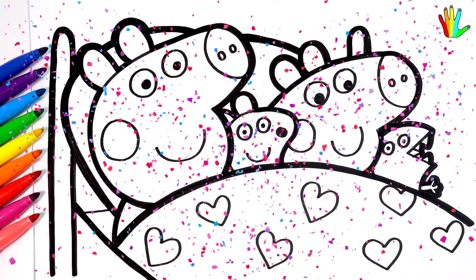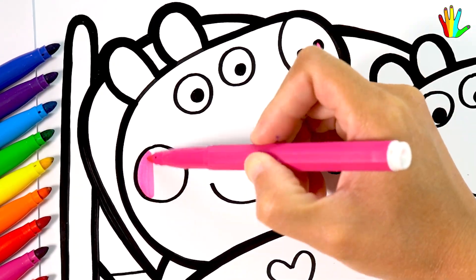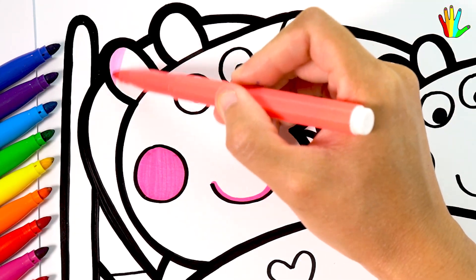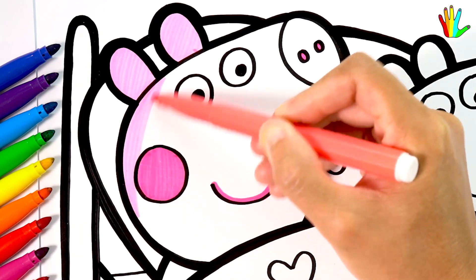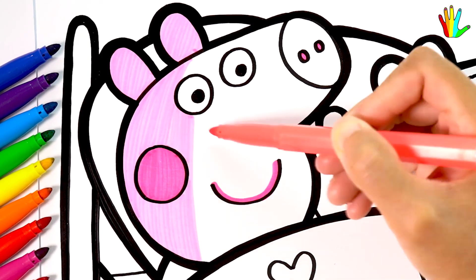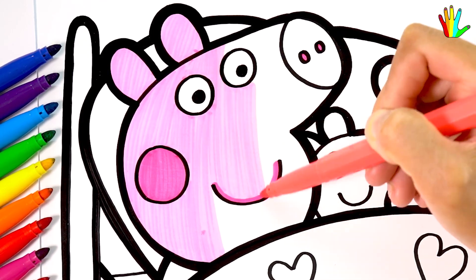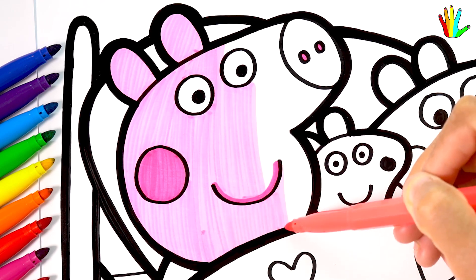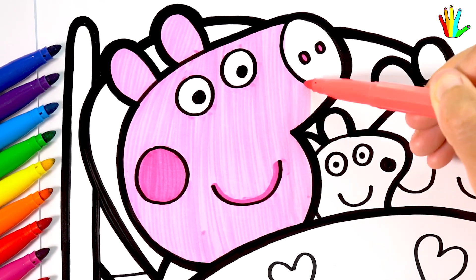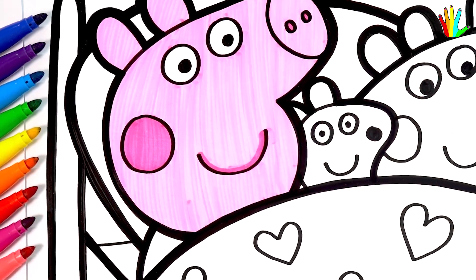Wow, it's so cute. Now let's color this cute drawing together. Magenta is here. Pink.